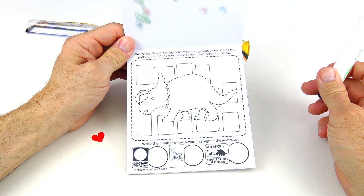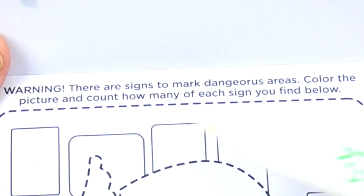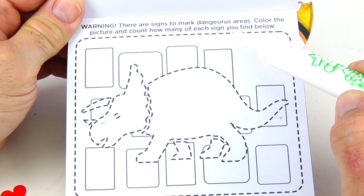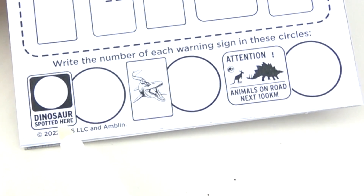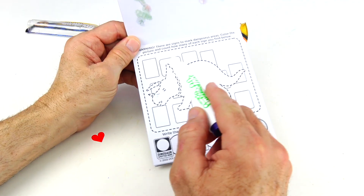This page says: Warning, warning, warning — there are signs to mark dangerous areas. Color the picture and count how many of each sign you find below. It looks like a triceratops, and then we have these signs right down here below. Let's color in this picture.